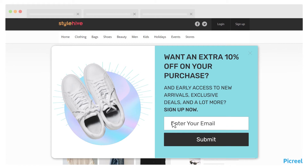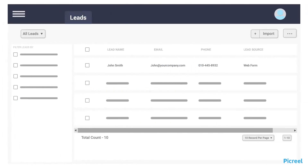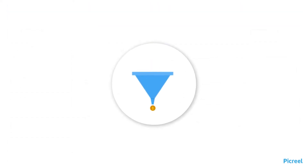Capture quality leads using lead magnets and targeted pop-ups. Transfer the leads to your email marketing platform and CRM. Nurture these leads and convert them into customers for a better ROI.